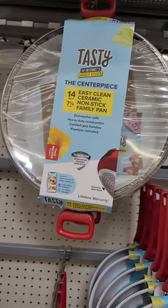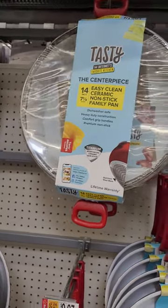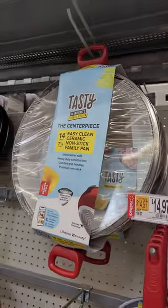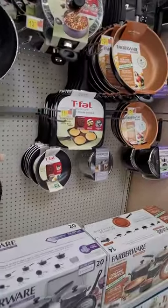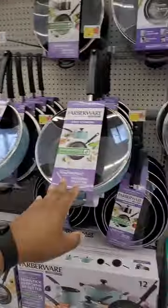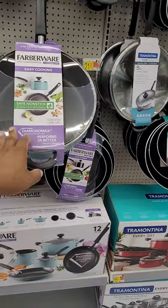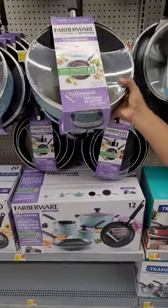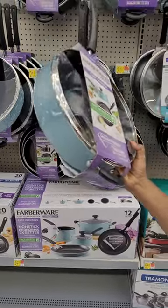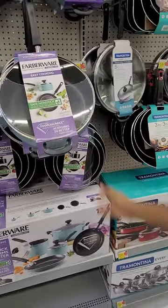The Tasty pan is a big one — it works out to about $7.25 a quart and it's $34, but I think it's just too big. They also have Farberware, but I don't trust the handles on the Farberware — it's more lightweight and doesn't feel sturdy. We can't afford to have another pan fall apart on us.